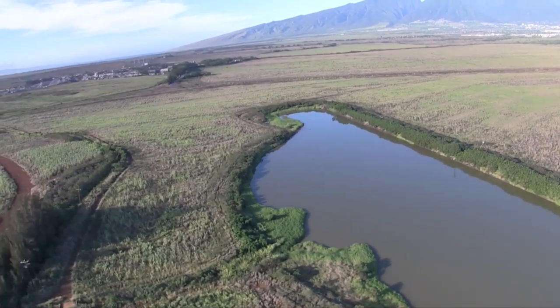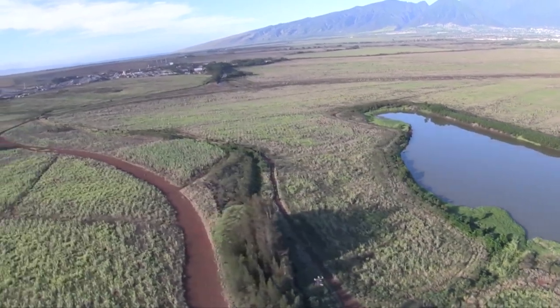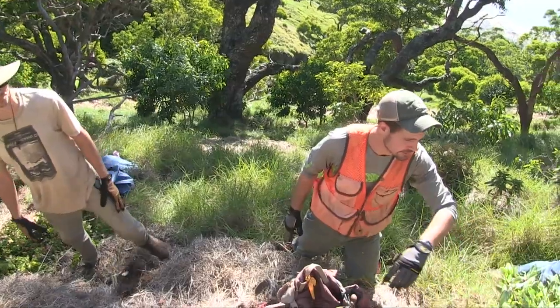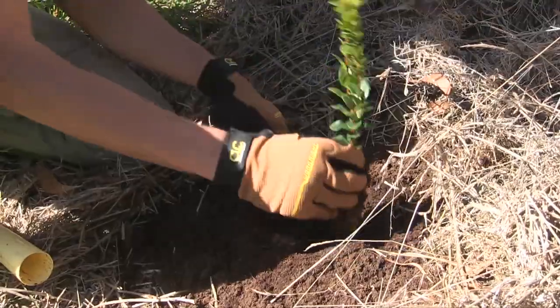So many businesses rely on fresh water — agriculture businesses, our streams and the stream life. All of that relies on us being able to effectively take care of these places, remove those things that aren't native or natural to the space, and manage them so that we have a forest that will continue to produce water for us into the future.